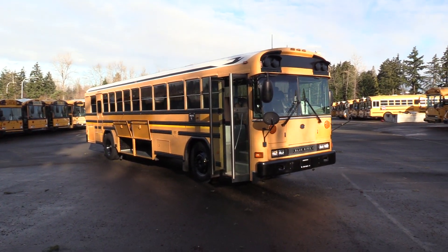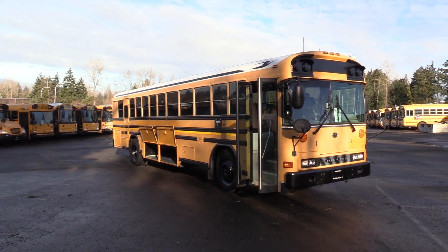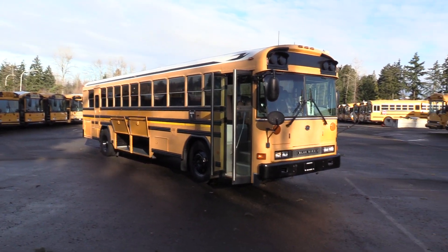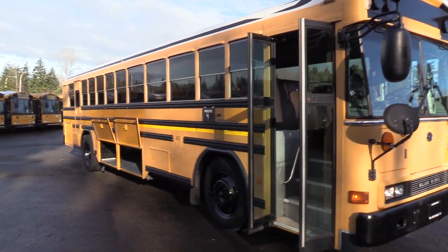Good afternoon everyone. My name is Jack and I'm with Northwest Bus Sales. Today I'm going to be showing you a 2006 Bluebird All-American. This is a 37 and a half foot school bus, bumper to bumper, 75 passengers, CAT Allison combo. I'm excited to show it to you. Let's check it out.